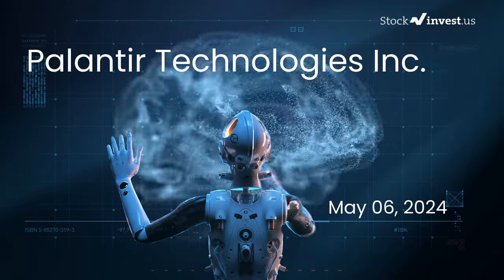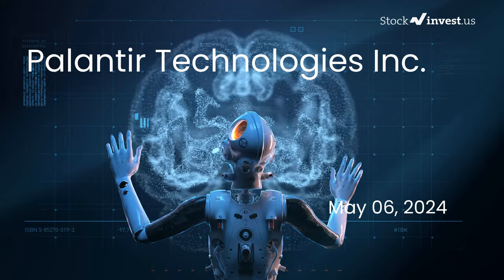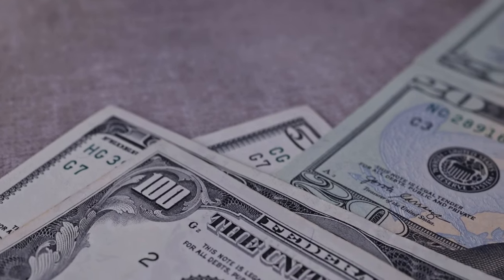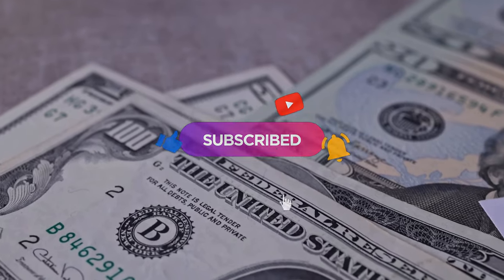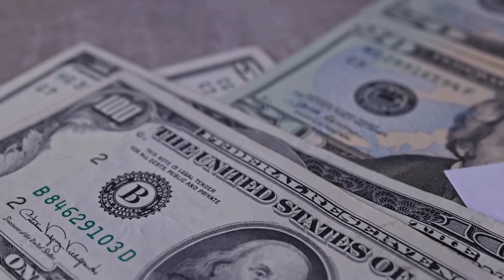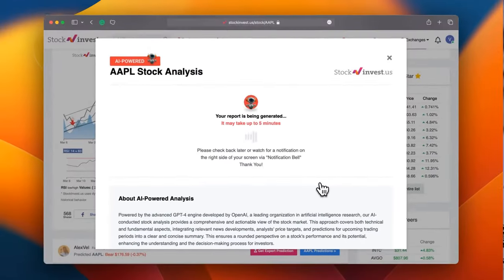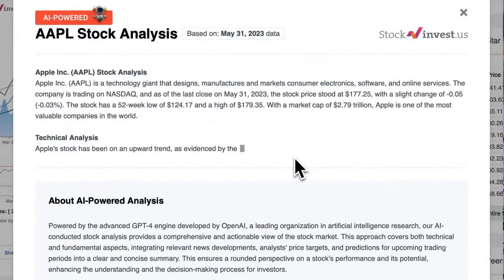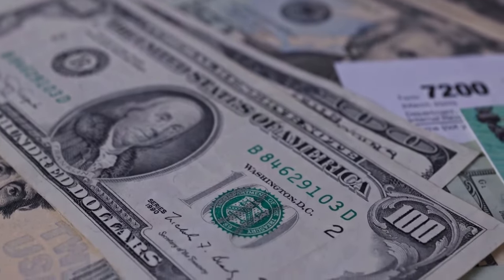Is it time to buy or sell Palantir stock? Today we're delving into Palantir. Our initial report was released on Friday, May 3rd, 2024, and now we're providing a more in-depth analysis. Don't forget to subscribe, like, and enable notifications to keep up with our latest insights. Please remember this video is for informational purposes only and is not financial advice.